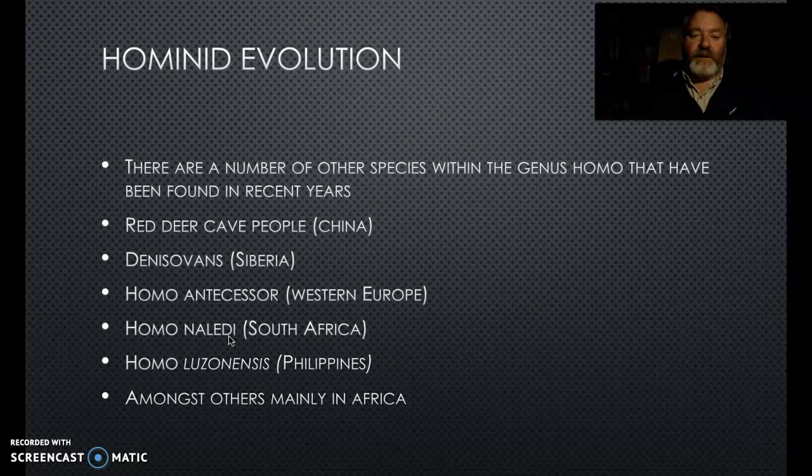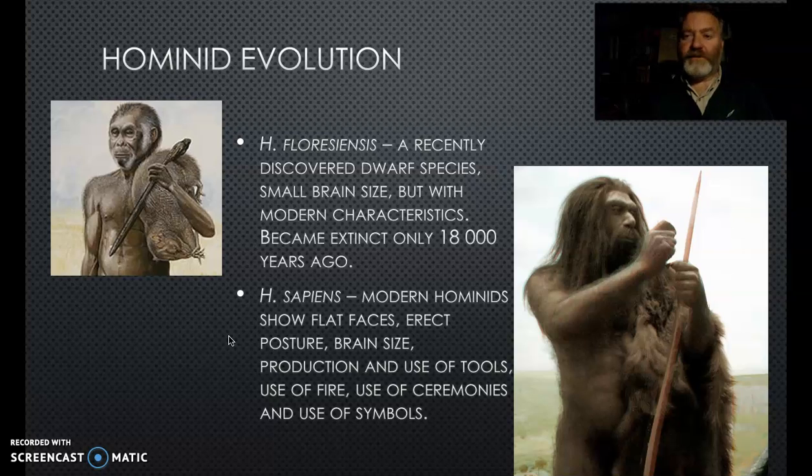Many new species are being added to this list, particularly with the use of DNA analysis, which is fairly robust so you can extract it from ancient samples. There are the Red Deer Cave people found in China, the Denisovans - all discovered in the last 20 years - Homo antecessor in northwestern Europe, Homo naledi in South Africa, another species found in northern Africa, and Homo luzonensis found on Luzon in the Philippines. Lots of new species are being discovered, raising interesting questions about where we've come from.